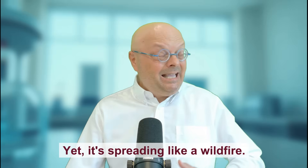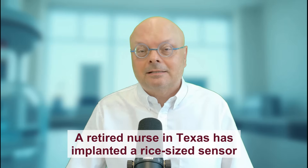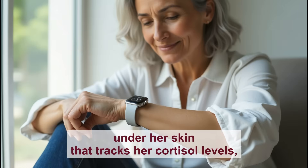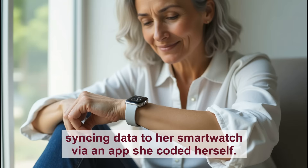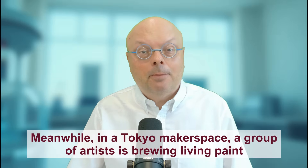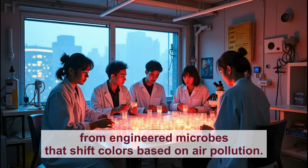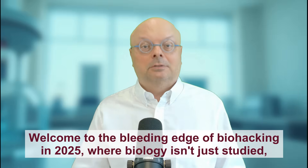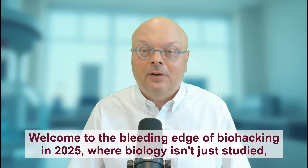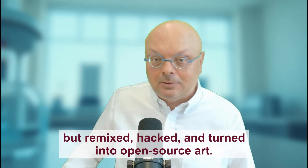Yet it's spreading like wildfire. A retired nurse in Texas has implanted a rice-sized sensor under her skin that tracks her cortisol levels, syncing data to her smartwatch via an app she coded herself. Meanwhile, in a Tokyo makerspace, a group of artists is brewing living paint from engineered microbes that shift colors based on air pollution. Welcome to the bleeding edge of biohacking in 2025, where biology isn't just studied but remixed, hacked, and turned into open source art.